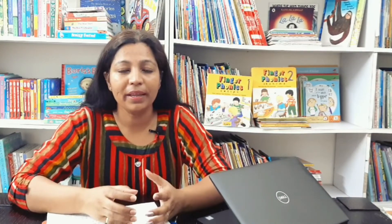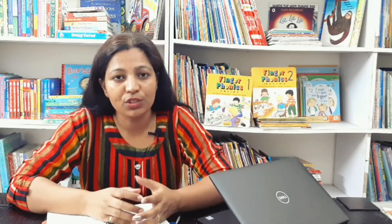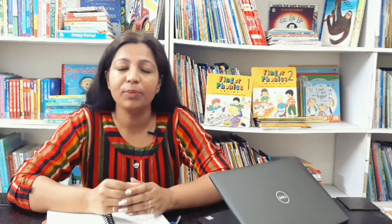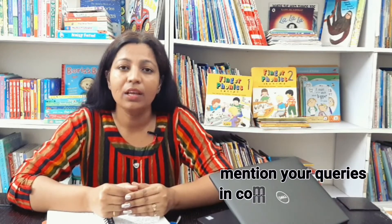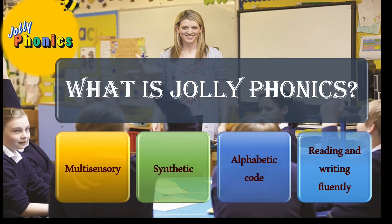Today's video is going to cover every single thing you need to know and understand before starting Jolly Phonics. Grab your pen and paper and start taking notes. Please watch the video carefully through to the end, and if you have any questions regarding the concepts, mention them in the comments so I can address them in future videos.